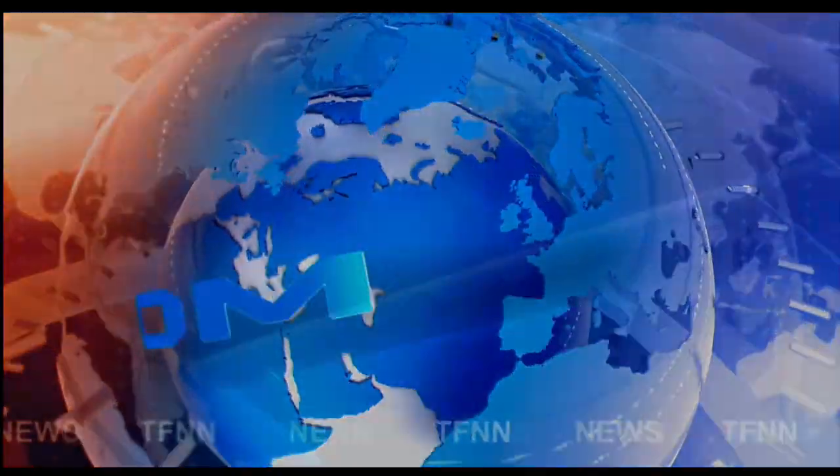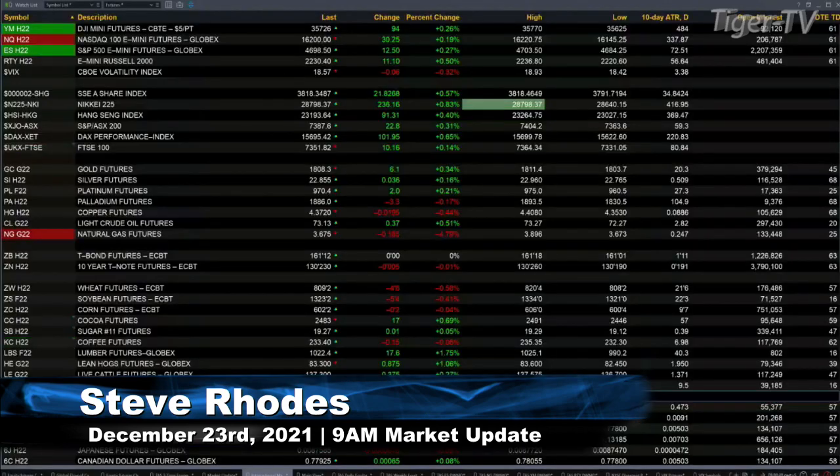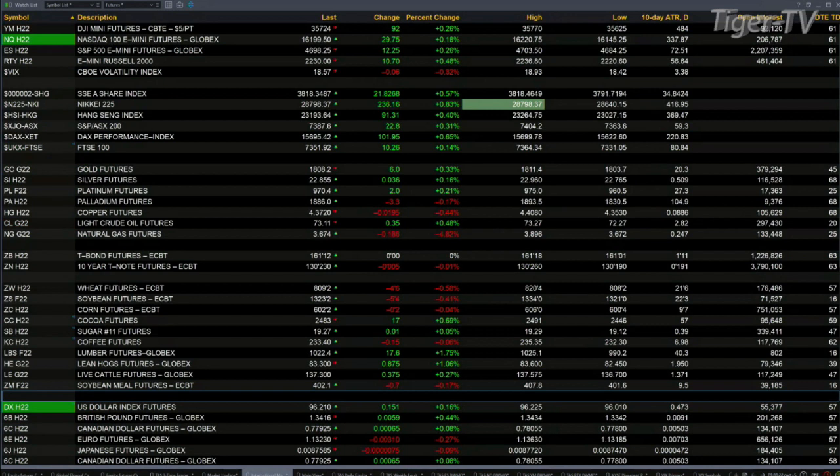TFNN headline news update. Good morning folks, this is Steve Rhodes coming to you live from the shores of cool Delray Beach, Florida. This is your 9 AM update. Currently, all of the U.S. indices equity futures contracts are trading to the upside.